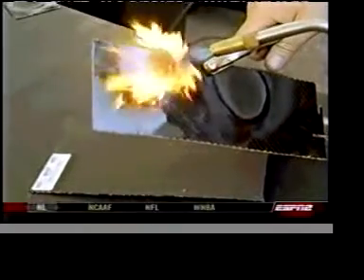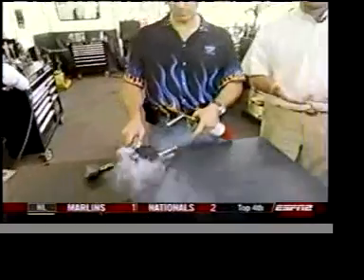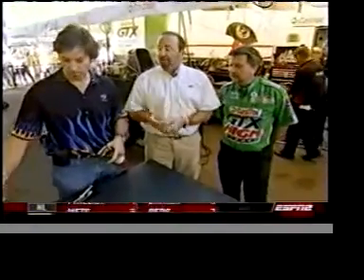This is untreated carbon fiber, and you can see how it catches fire when hit with a blowtorch. Well, the folks at TPR Squared have come up with a coating to help eliminate that problem. We're down here in John Force's pit with Rick Barone of TPR Squared.